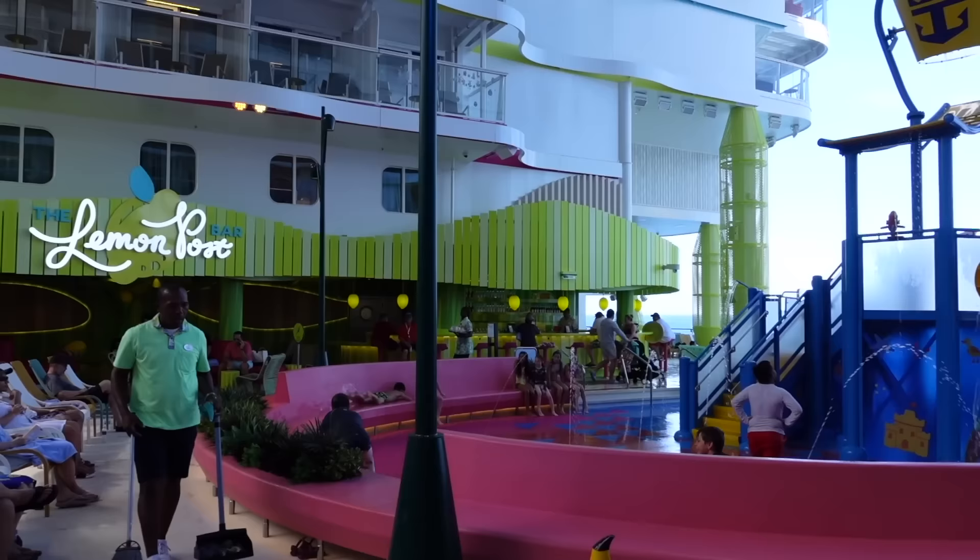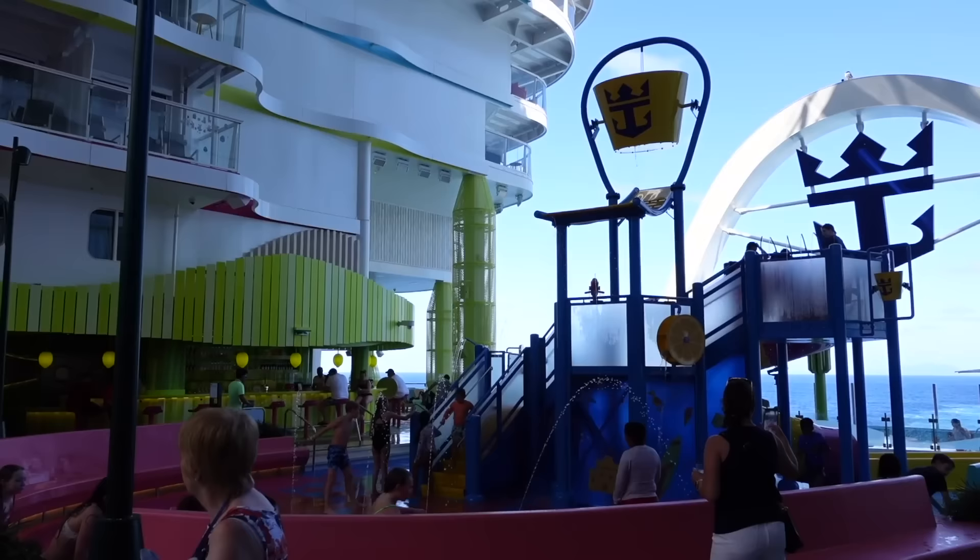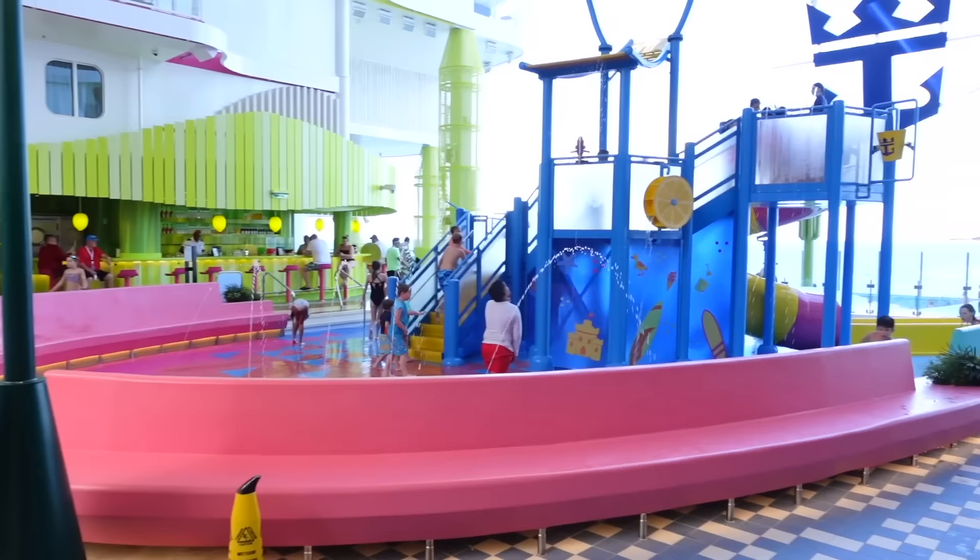If you head directly to the back of Surfside, you have these two awesome venues. Let's start off with the Lemon Post, which is a margarita bar. Not only is this area designed for kids, but whilst the kids have fun in the waterpark, the parents can enjoy a margarita or cocktail from the Lemon Post.